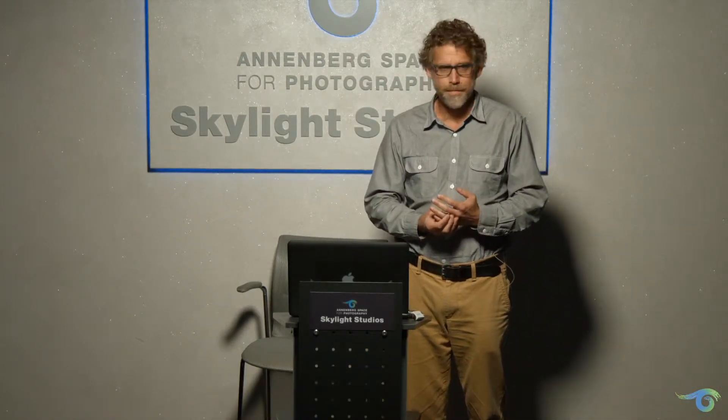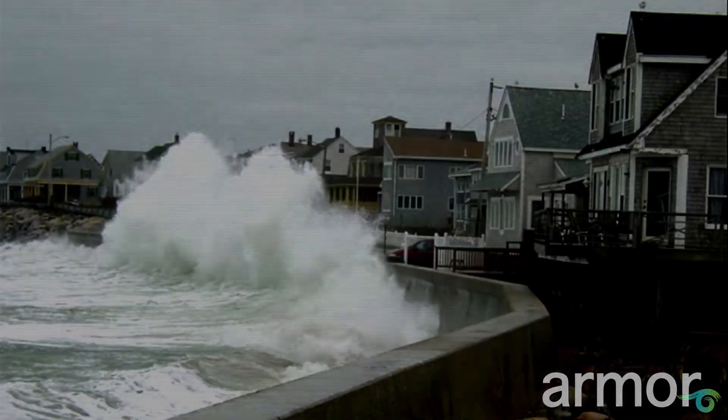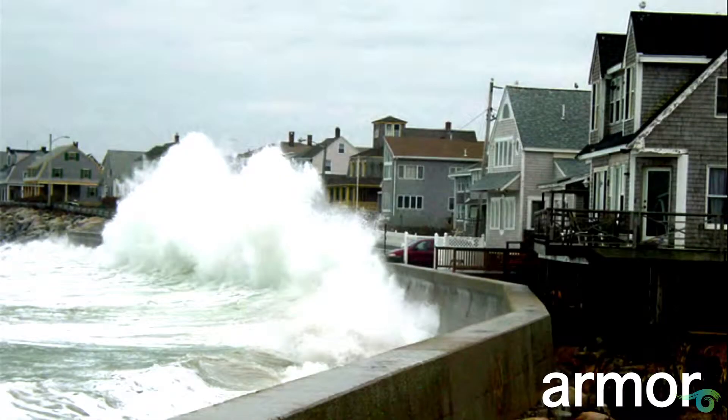The strategies we've taken on are what I've included in the title of this talk. Historically, we've said we need to armor the shoreline and protect our investments. Here are just a few examples — building a seawall to protect homes that probably got built a little too close to the ocean in the first place.